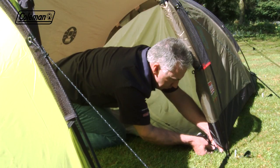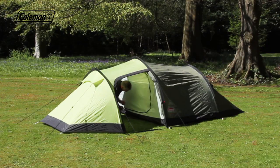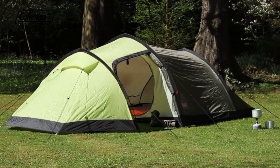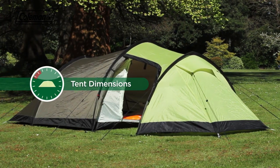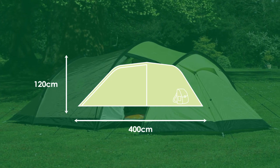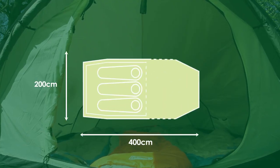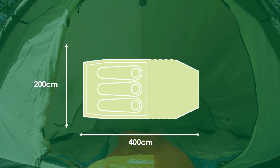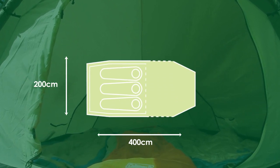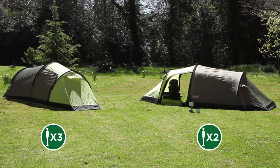Attach the bedroom, securing with the corner clips and toggles. The Coleman Caucasus — for reliable performance. Available in two- and three-person models.